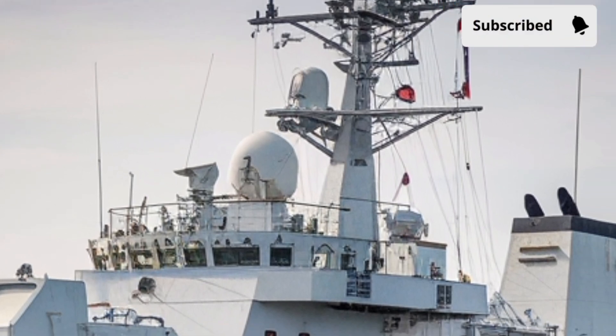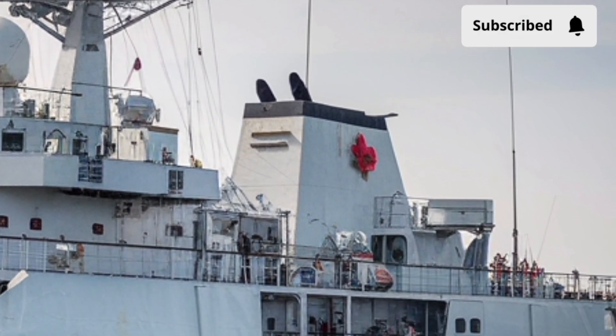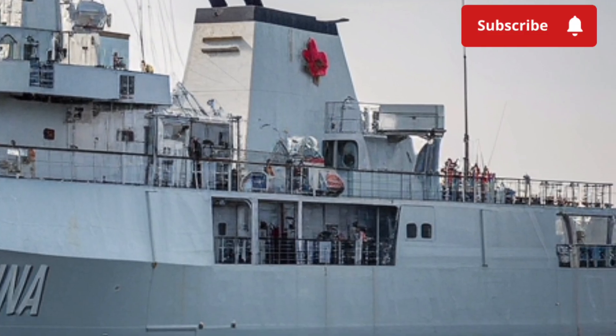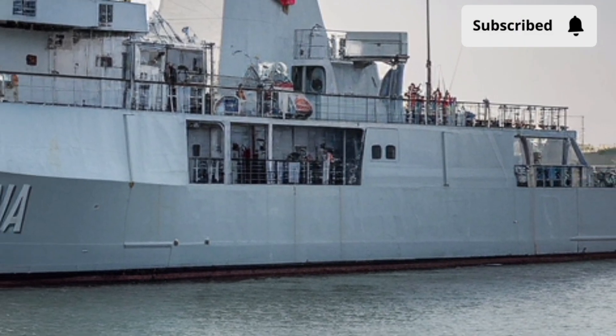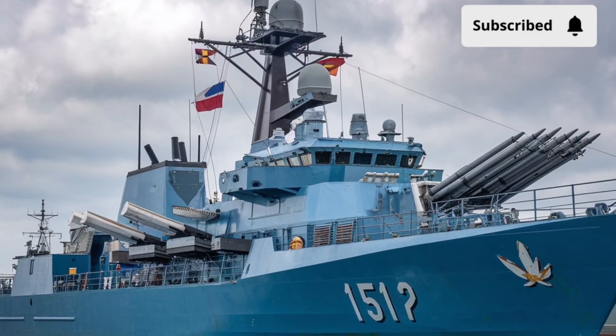The BRP Antonio Luna is named after General Antonio Luna, a Filipino military strategist known for his brilliance during the Philippine-American War. The very name gives the ship a legacy of resilience, courage, and tactical intelligence.